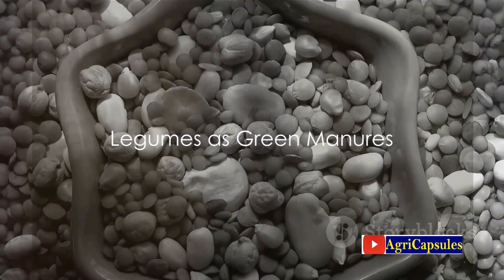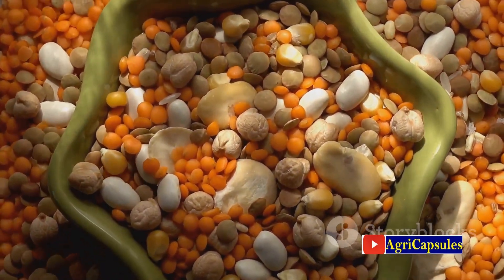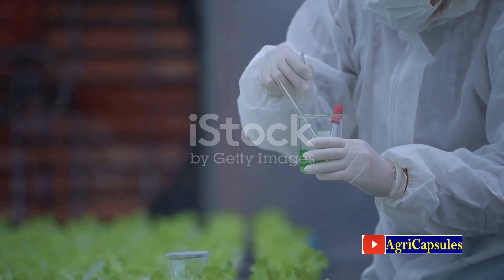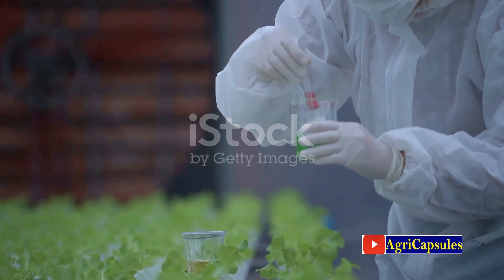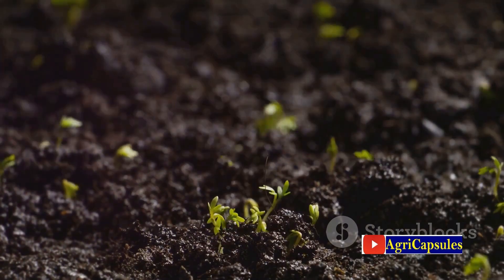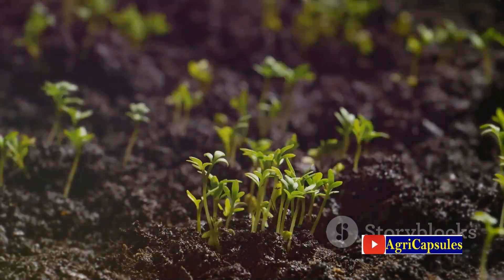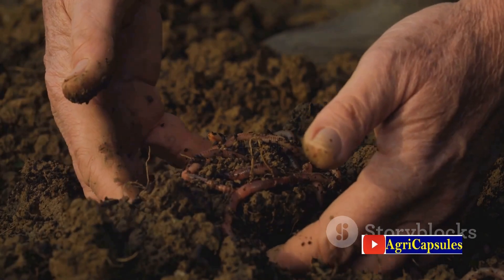First on our list of green manures are legumes. These include clover, vetch, peas, lentils, and alfalfa, among others. One of the remarkable abilities of legumes is their relationship with nitrogen-fixing bacteria. These bacteria live in the roots of legumes and convert atmospheric nitrogen into a form that plants can use. This process enriches the soil with nitrogen, a crucial nutrient for plant growth.